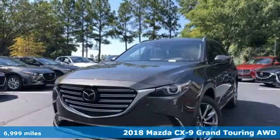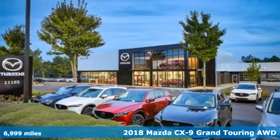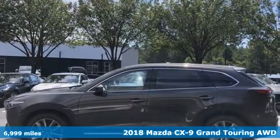Here's a 2018 Mazda CX-9. For all the things that drive you, there's Mazda. You'll look forward to every drive with features like these.